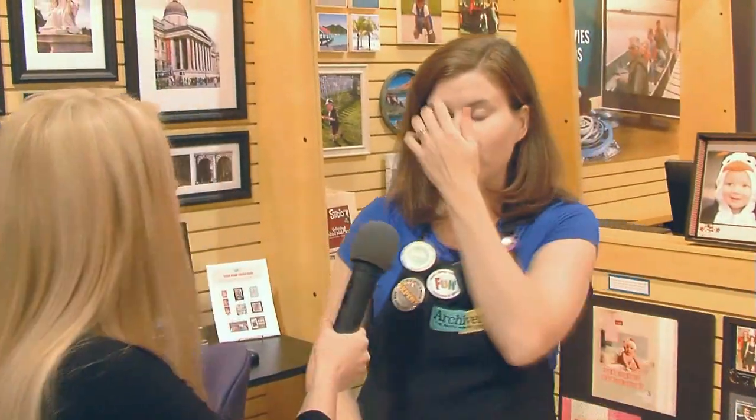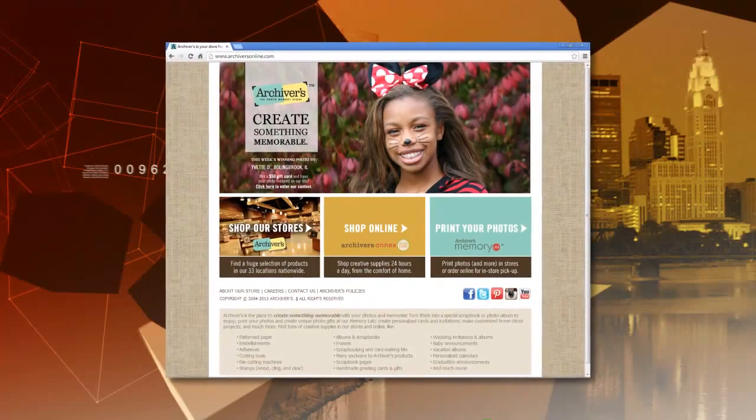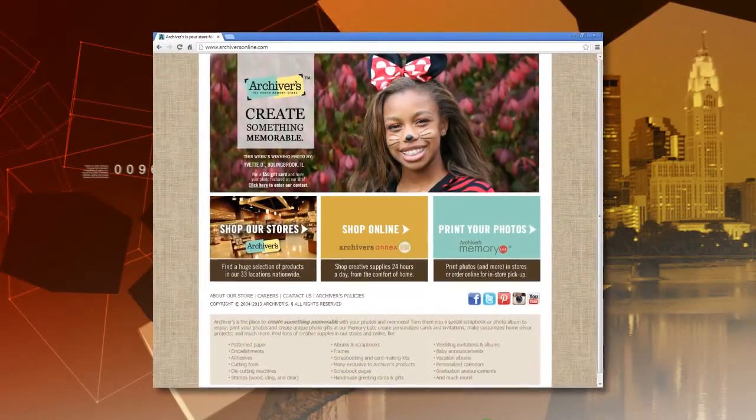Do you have a website that people can go to for more information? We do. Our website is archiversonline.com. You can access the memory lab from home, load your pictures, send the order, and pick it up in store when it's done. It's a great quick option.